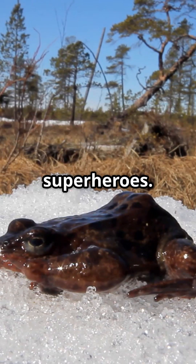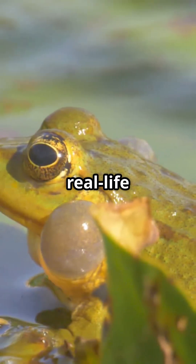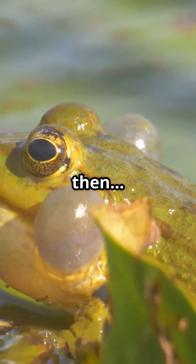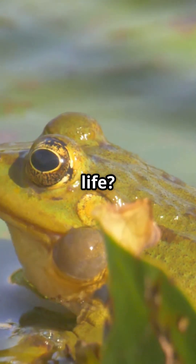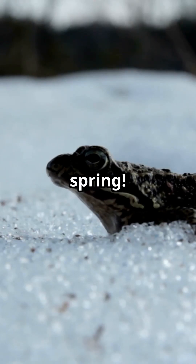Everybody is looking for nature's superheroes. Did you know frogs can turn into real-life ice pops and then hop back to life? These amazing amphibians can freeze solid in winter and thaw out in spring.